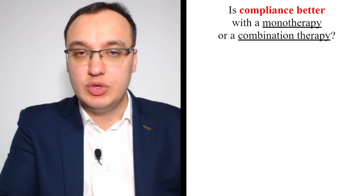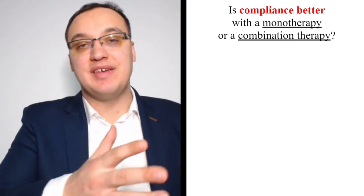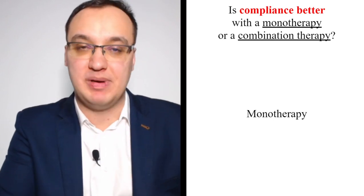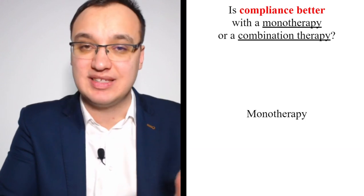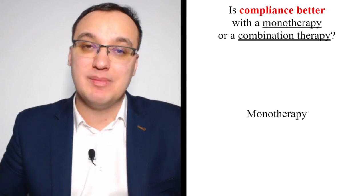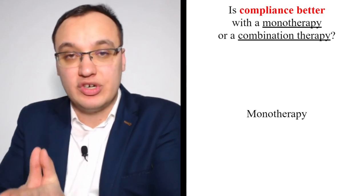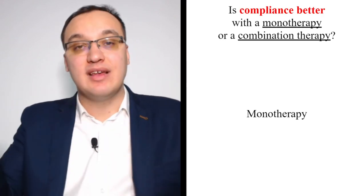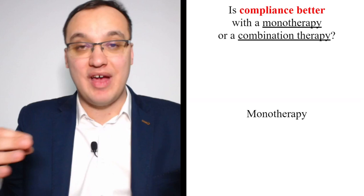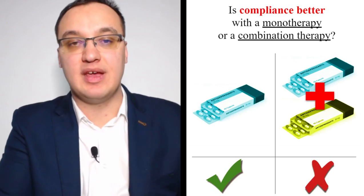Is compliance better with monotherapy or combination therapy? Of course, monotherapy. Patients will take one medication more easily than two or three. Therefore, switching therapy is often better — we stay on one medication, and if that doesn't work, we switch to another, rather than adding medications and creating drug-drug interactions. Monotherapy leads to higher compliance, lower cost, and fewer interactions.